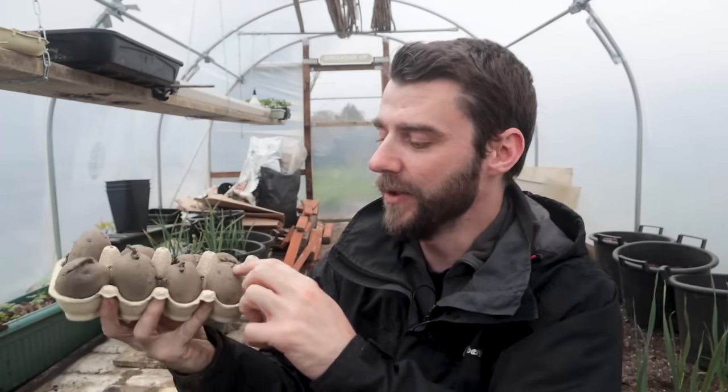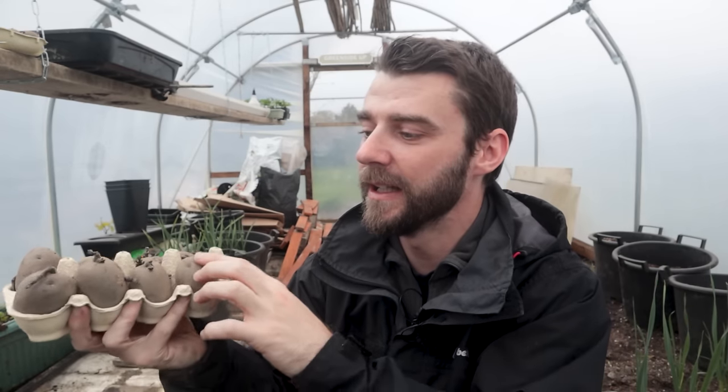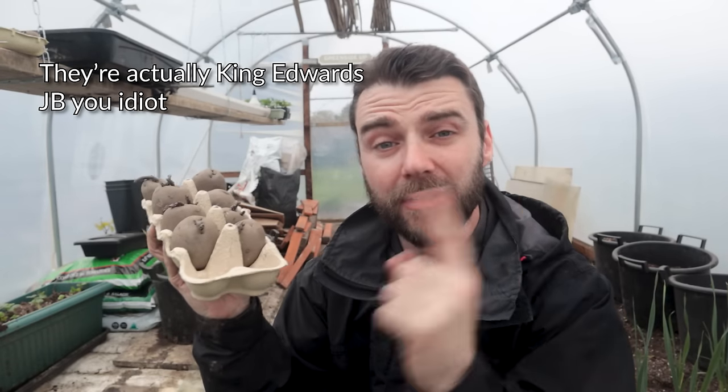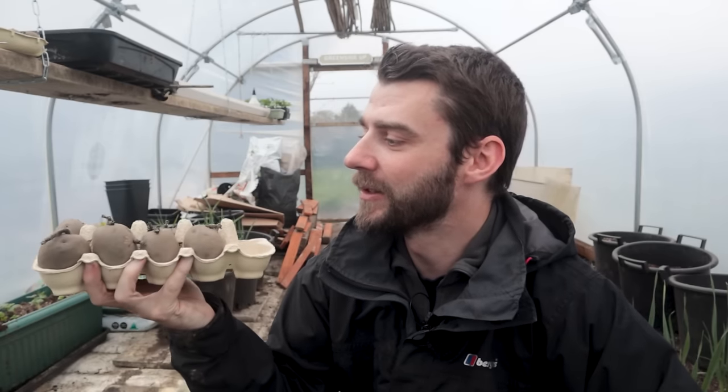I've had these chitting away merrily for probably like a month now - they've not done much. I've never really bothered with chitting to be honest, and I was expecting a little bit more. Maybe it's still quite cold in here. These are all main crop, so it's quite early for those, but I'm going to just leave them in the tunnel. I've got some Desiree and actually Red Duke of York, which aren't a main crop, but if you leave them they turn into like massive baking potatoes apparently, if you leave them for as long as you would a main crop. So I'm going to try that.